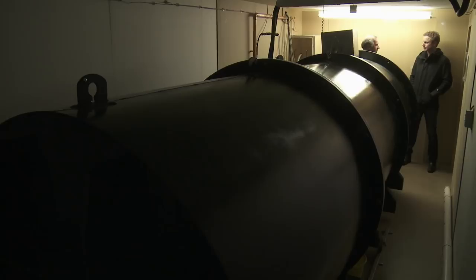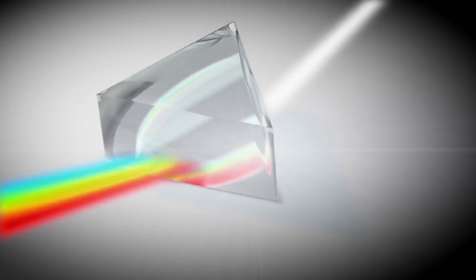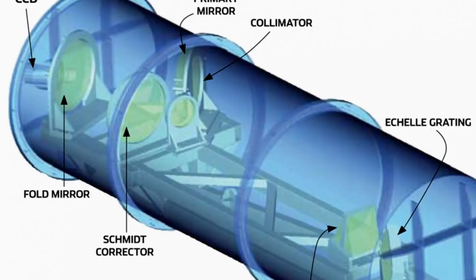This is the Hercules spectrograph, which we designed and built at the University of Canterbury. It measures the light that comes through the telescope, splitting it up into its component colours — measuring the colour, or wavelength, of light. The whole instrument is in a great big vacuum tank, and if light travels through a vacuum, we know that the wavelength can't be altered at all by the air around it.